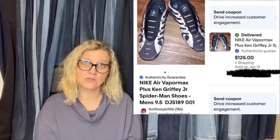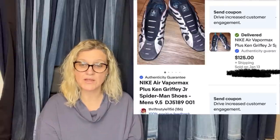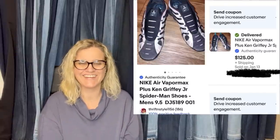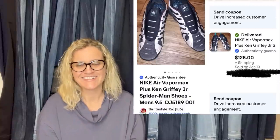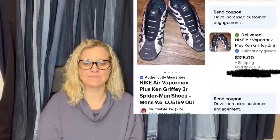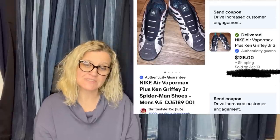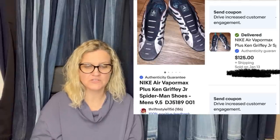This is hers as well. Got these about four months ago at the Goodwill for $6, brought them home, washed them, and they sat in my laundry room for two months. Listed them in December for $160 and took an offer for $120.